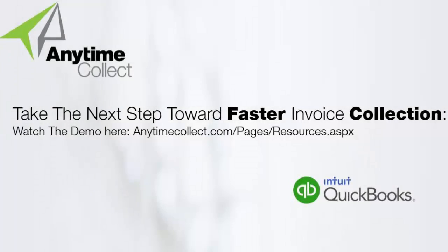All right, so that's the introduction. Why don't we show you what this application looks like?